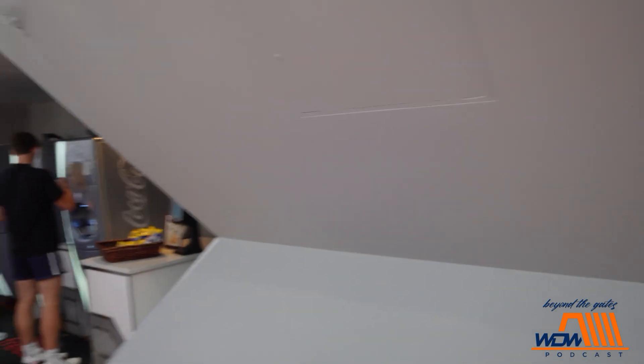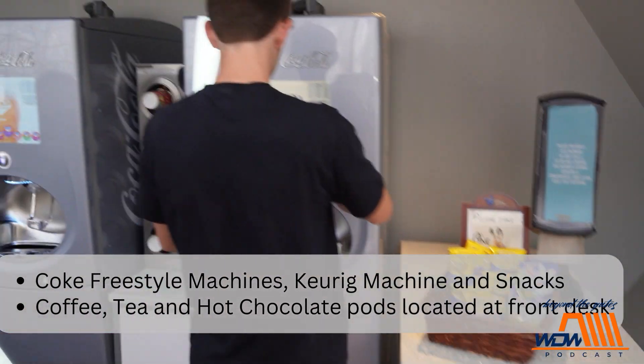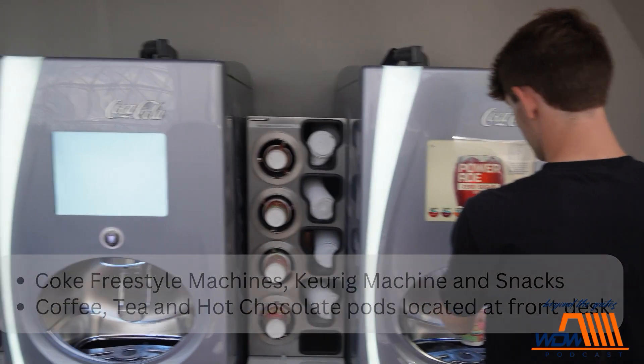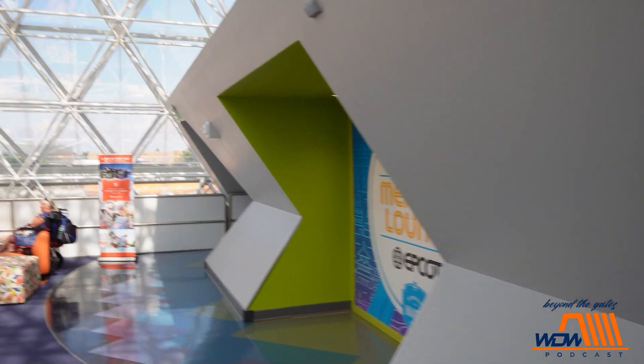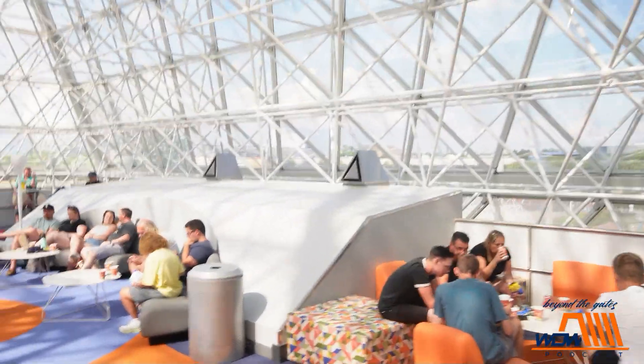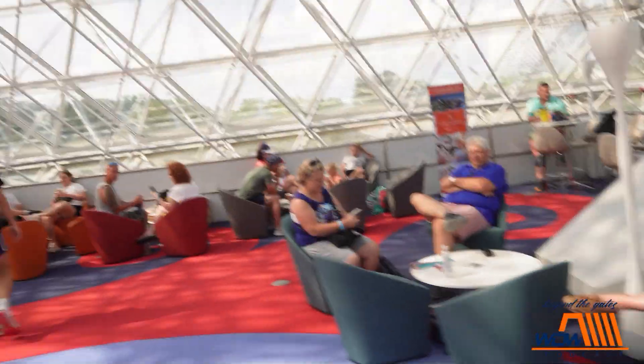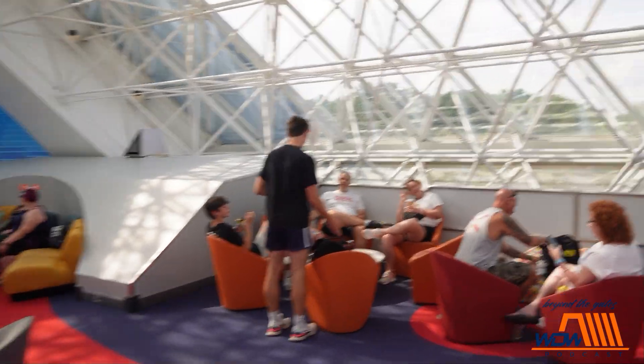It looks like some cartoons over here. We have a little refreshment area here, got the Coca-Cola. Got the guide up there trying to sell some additional points. This is pretty cool — lots of seating.